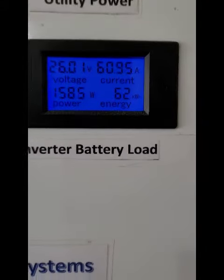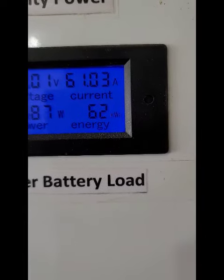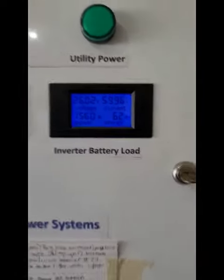And I'm at 26 volts, 60 amps of the batteries, and of course 1500 plus amps of the batteries.